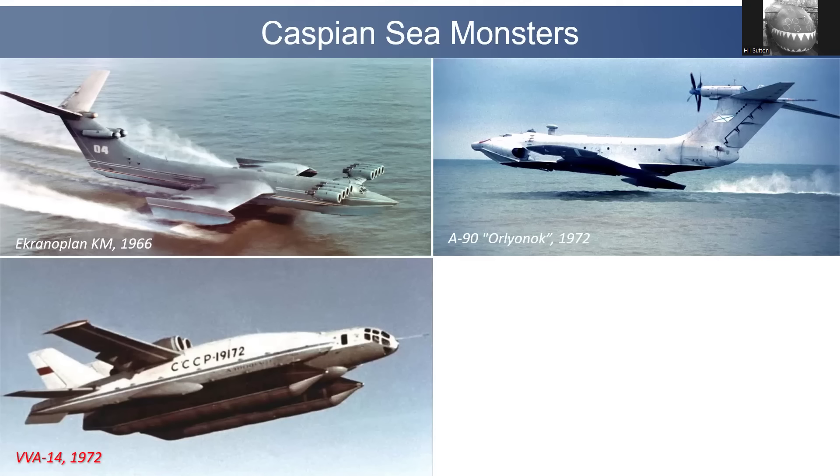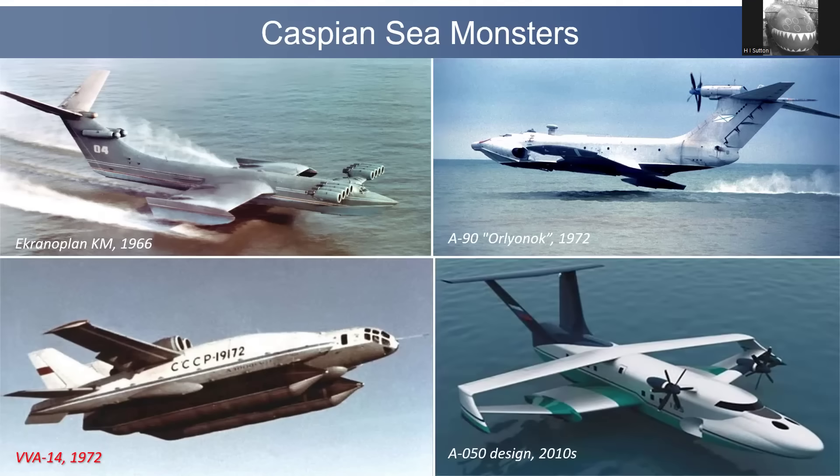The VVA-14 was a very odd aircraft in a lot of ways. Able to fly higher, it had a more conventional wing, but a very unconventional fuselage and cockpit. It had inflatable floatplane floats. And there are still ekranoplan designs floating around from Russia — this is the A-050 design, essentially a modern interpretation of the A-90. Note the tail with twin vertical stabilisers supporting an extremely large horizontal tailplane — that's typical of ekranoplans and quite distinctive. You don't see that arrangement on conventional aircraft.